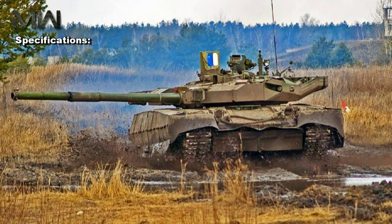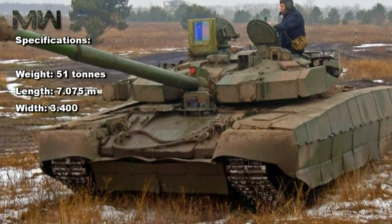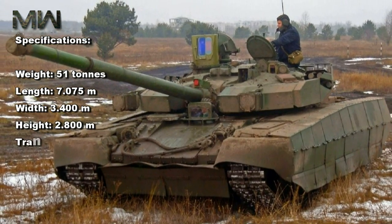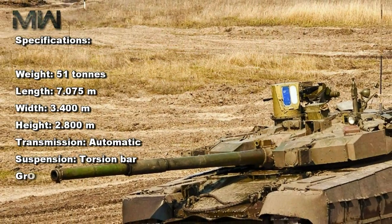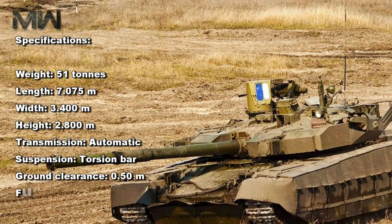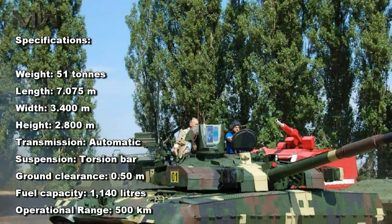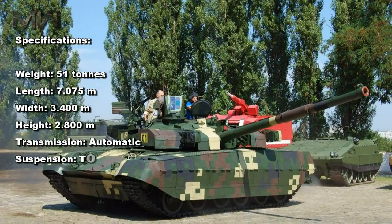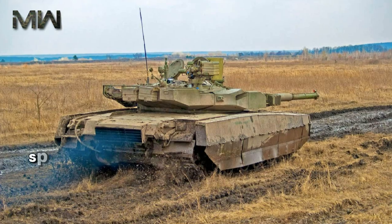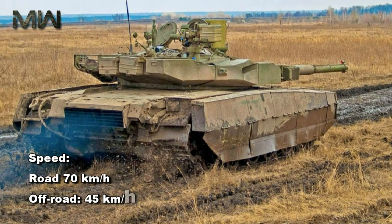Specifications: weight 51 tons; length 7.075 meters; width 3.4 meters; height 2.8 meters; transmission automatic; suspension torsion bar; ground clearance 0.5 meters; fuel capacity 1,140 liters; operational range 500 kilometers; speed on road 70 kilometers per hour, off road 45 kilometers per hour.